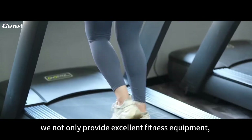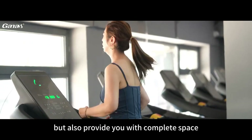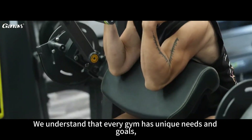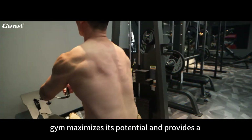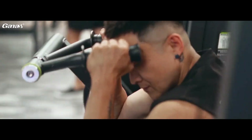As a leading fitness equipment manufacturer, we not only provide excellent fitness equipment, but also provide you with complete space planning and design solutions. We understand that every gym has unique needs and goals, and our design team will create an efficient space layout for you so that your gym maximizes its potential and provides a smooth workout experience.